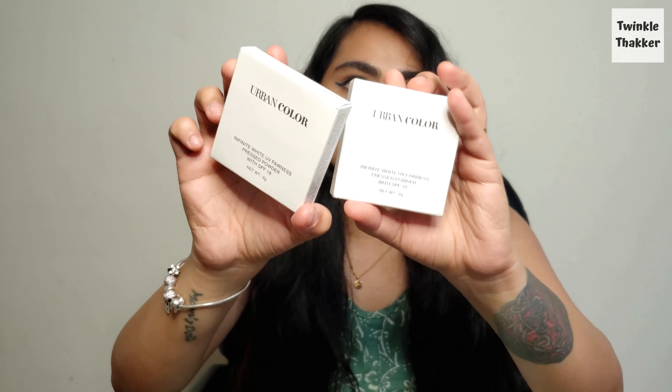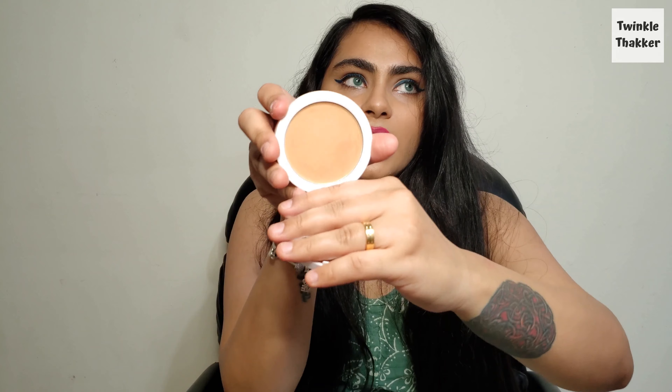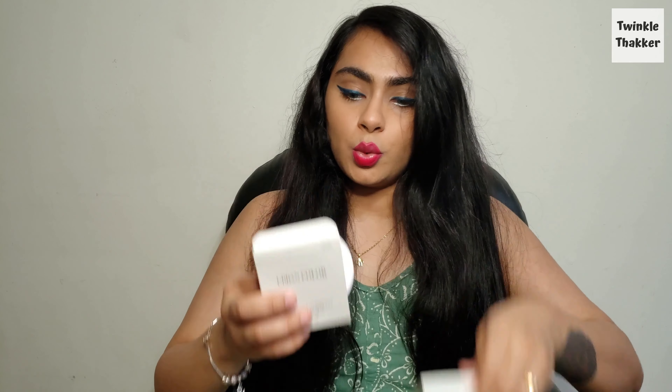Another favorite of mine is the Urban Color Pressed Powder — very classic packaging that I've shown many times on my channel. My shade is Natural Finish, number 03. It comes with its own sponge and a mirror, which is very handy. I literally have two of them — that's how much I love this product.